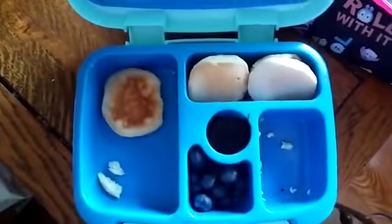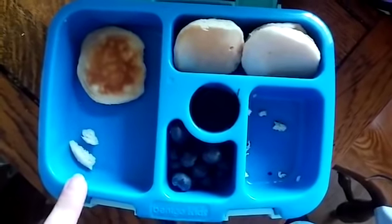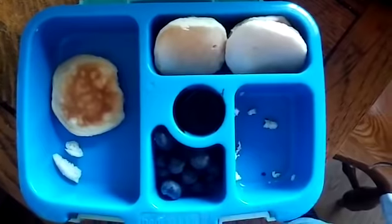Here's what's left from Tuesday's lunch. She ate all of her eggs and her yogurt, and she ate a couple blueberries, but none of her pancakes. So the pancakes were not a hit, but she did like the eggs.